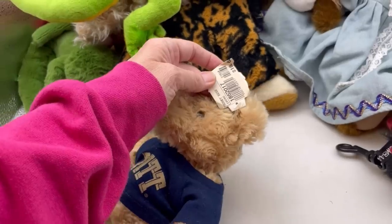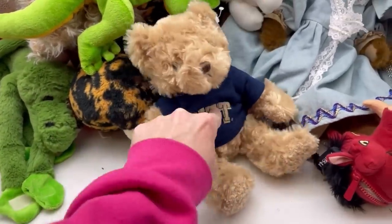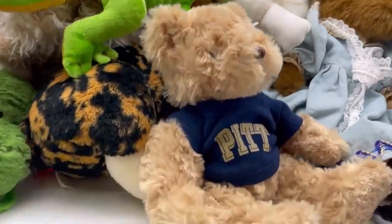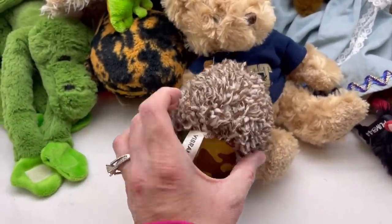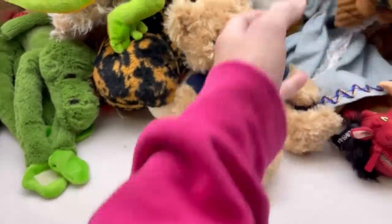This is a Chelsa teddy bear and it looks like it retailed for $18.60-something. Maybe is that Pittsburgh? Look at this guy — is that a hedgehog? Vibrant Life. I'll probably donate that; it's not in great condition.